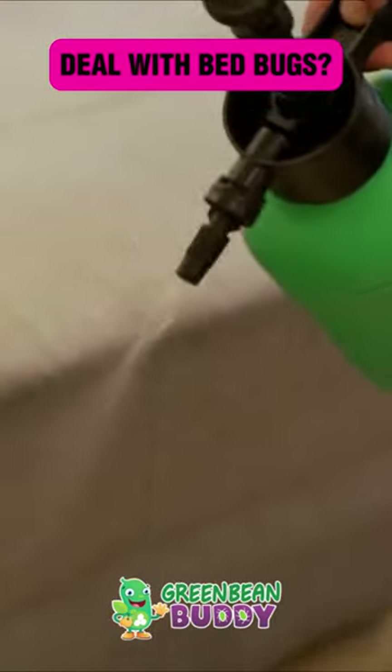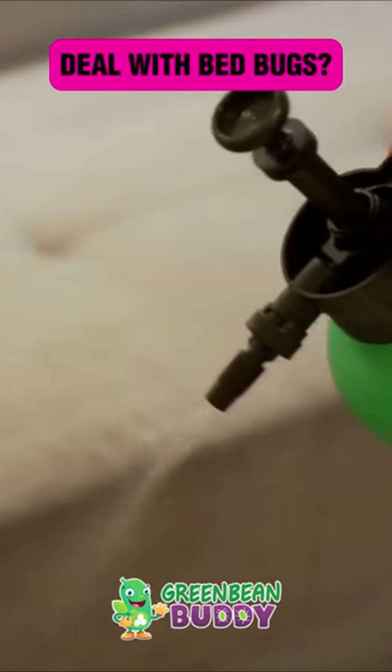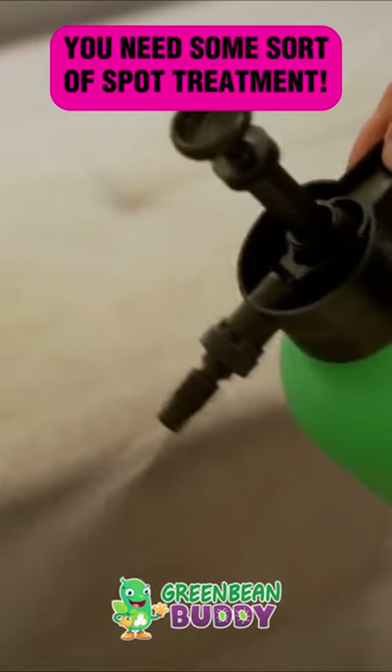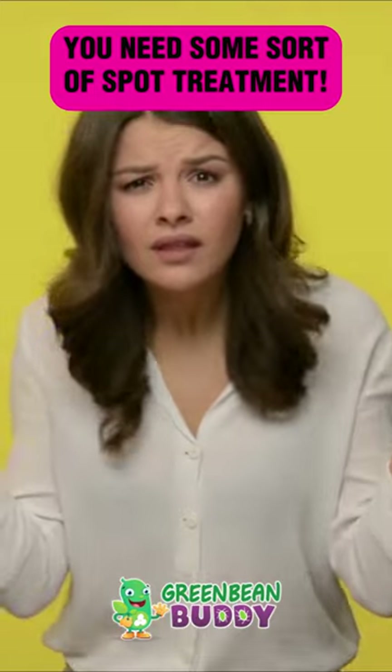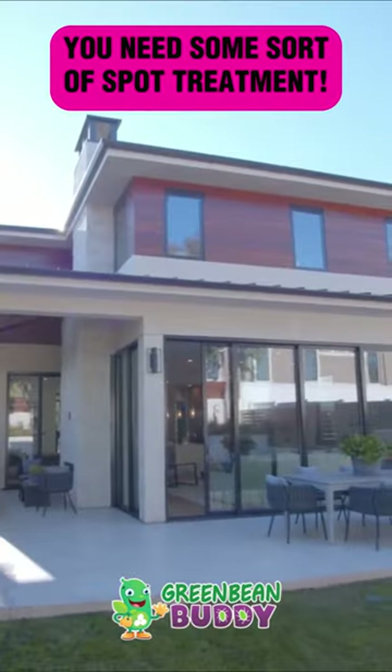So you're dealing with bed bugs, and here's probably the quickest way you can get rid of them entirely. You're not going to want to hear it, but you're going to need to do some sort of spot treatment continually throughout the infestation. The reason why is because these bed bugs will spread into your home.